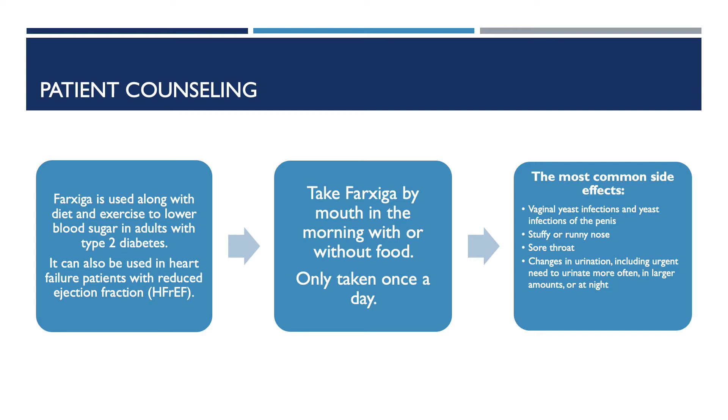The most common side effects patients may experience are going to be vaginal yeast infection and yeast infection of the penis, stuffy or runny nose, sore throat, and changes in urination, which includes urgent need to urinate more often, urinate a larger amount, or urinate at night.